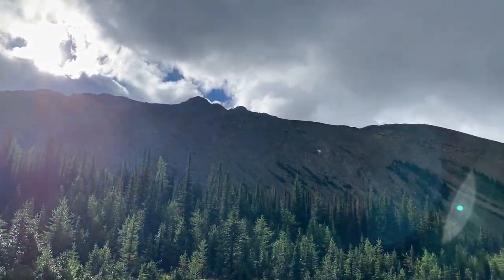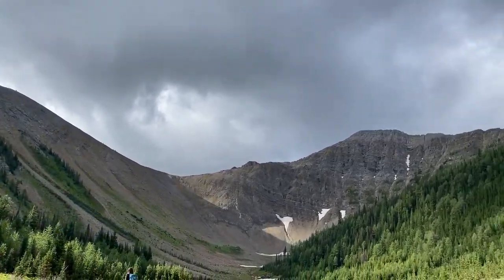And that's Tent Ridge — a big horseshoe all the way around this valley.